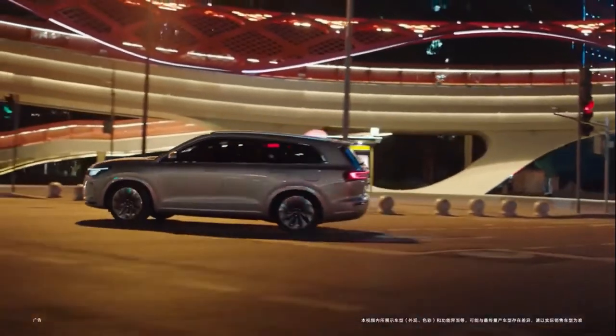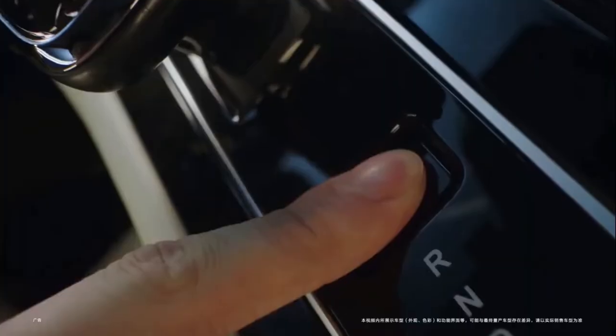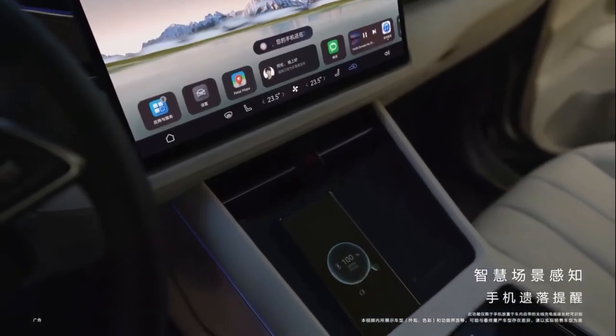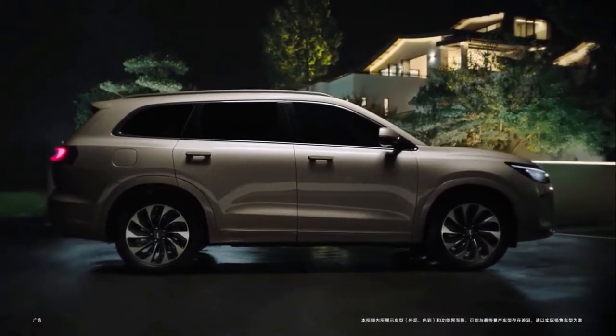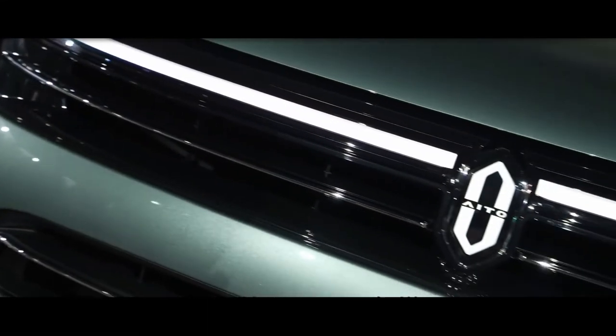The Eito M7 was launched in China. It is a full-size EREV range extender SUV with six seats. Its top trim level has two electric motors with a combined output of 449 horsepower and 660 newton meters.